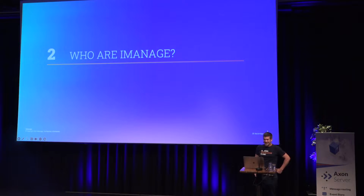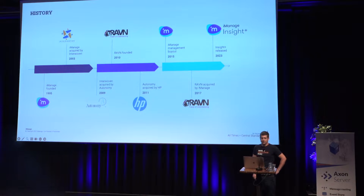iManage is probably about 30 years old — founded in 1995. It's been through a series of acquisitions: Interwoven in 2003, then Autonomy, then HP, and after a few years within HP the management bought themselves back out as an independent company. Raven was founded in 2010; I joined in 2012 as the ninth employee and we were about 50 people when we got acquired by iManage in 2017. iManage were about 200 then, and today we're about a thousand — quite a significant period of growth.